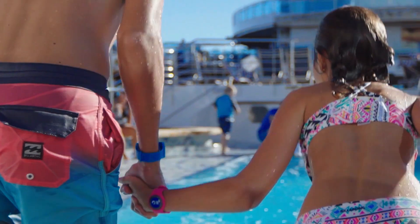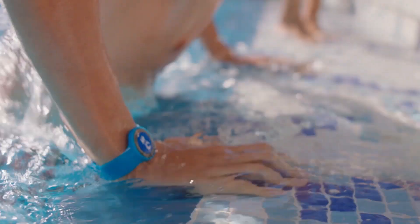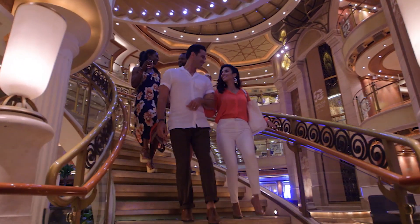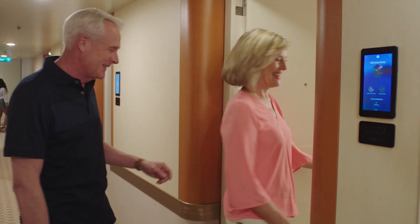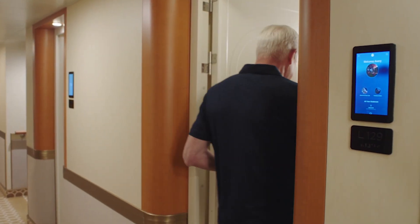The Medallion can also do some things we're more used to seeing in the home automation space. Getting closer to your cabin will automatically turn on the air conditioning so it's cool when you get there, and even closer will unlock the door so you don't have to reach for a room key — you just pop the door open and in you go.